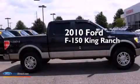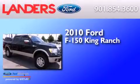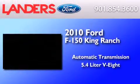This is a 2010 Ford F150 King Ranch. This truck has an automatic transmission and a 5.4 liter V8.